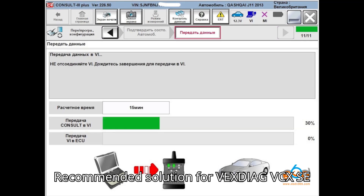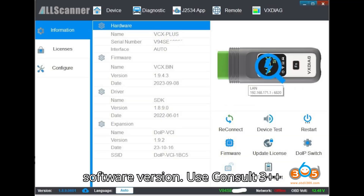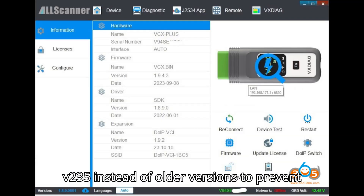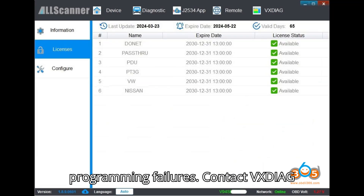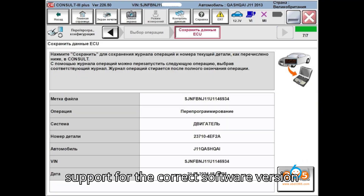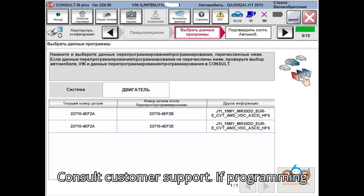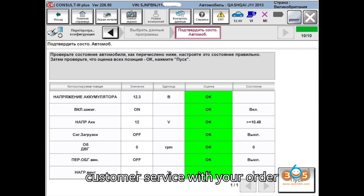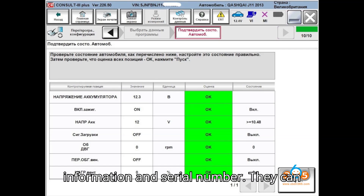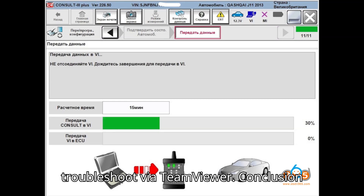Recommended solution for VXDiag VCX SE failure: 1. Ensure correct software version — use Consult 3 Plus V235 instead of older versions to prevent programming failures. Contact VXDiag support for the correct software version if you encounter issues. 2. Consult customer support — if programming fails, reach out to VXDiag customer service with your order information and serial number. They can provide the correct software version or troubleshoot via TeamViewer.